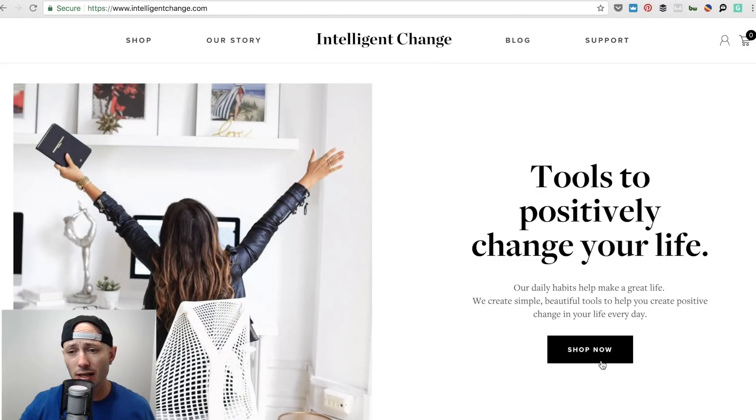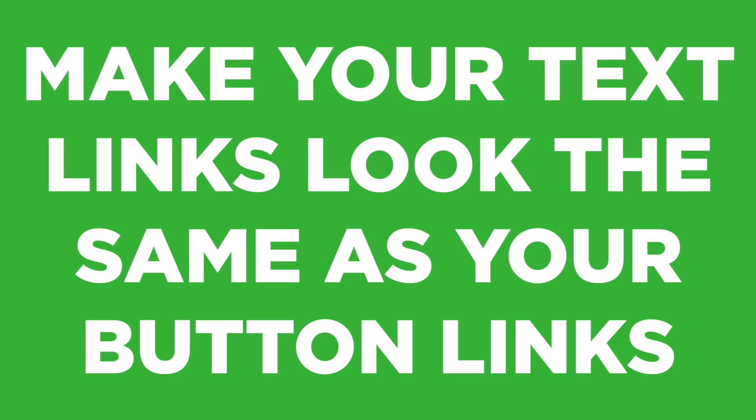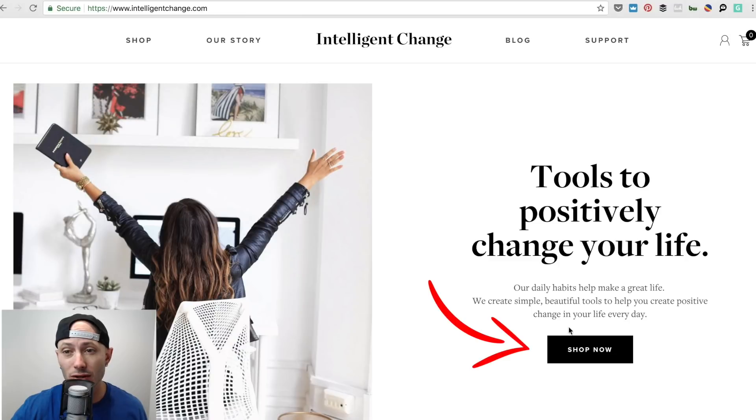One thing I learned at Facebook — be considerate about having your text links look the same as your button links. This is a link and it's gray, and this other element is the same color but it's not a link. So I would change these colors to be a little different, and I would make this button have a different CTA. On a lot of websites it just says 'shop now' — let's click it.